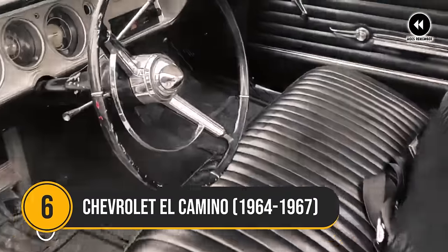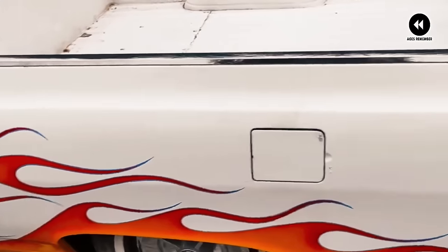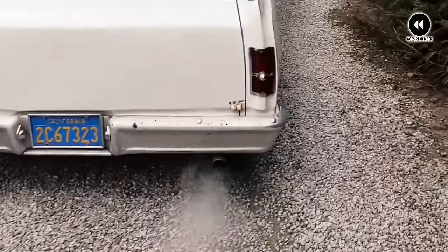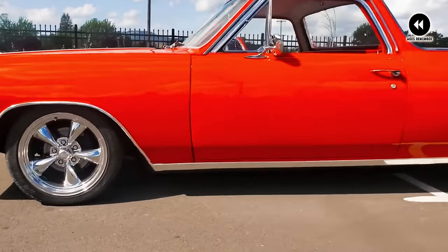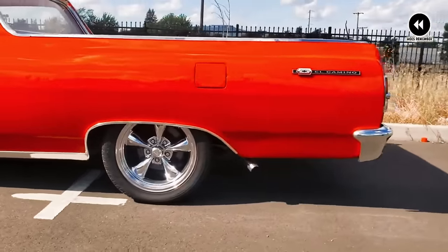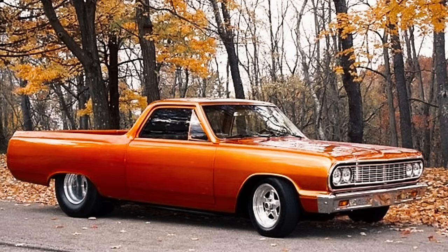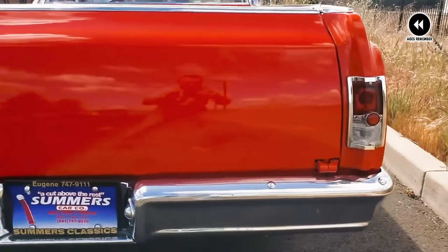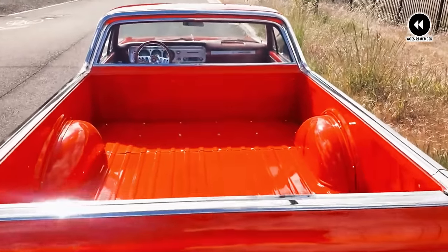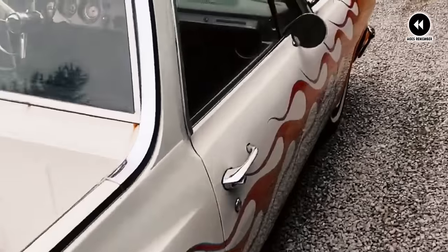Number 6: Chevrolet El Camino, 1964–1967. Let's step back in time to the mid-1960s and explore the captivating story of the Chevrolet El Camino. In an era defined by bold design and innovation, the Chevrolet El Camino made its mark as a true automotive icon. Produced from 1964 to 1967, the El Camino was a unique blend of the practicality of a pickup truck and the style of a classic car. With its sleek and sporty exterior, the El Camino turned heads wherever it went. From its iconic front end to its distinctive bed design, every detail of the El Camino exuded confidence and charisma. It was the perfect vehicle for those who needed the hauling capability of a truck but also wanted the comfort and style of a passenger car.